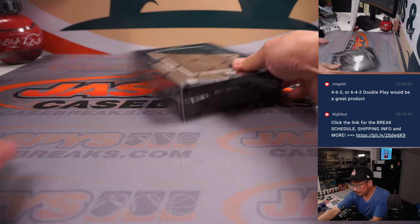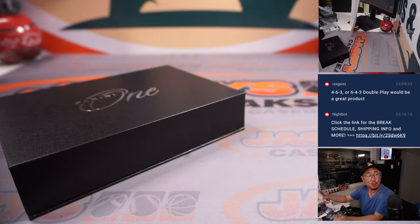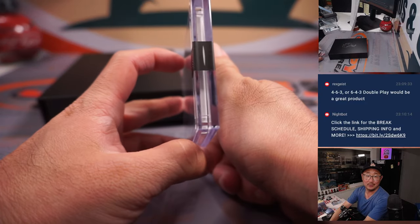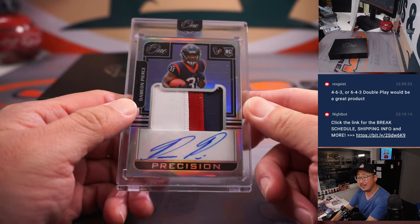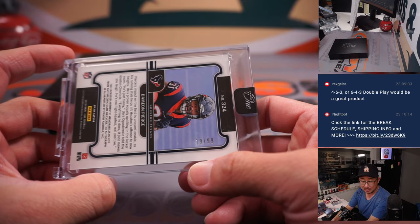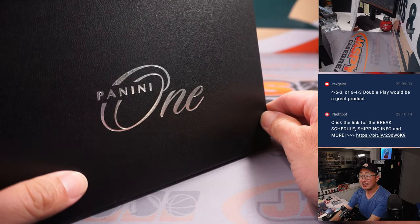Last one. Watching a Louis Oosthuizen special on Golf Channel. And the last one is a Precision Autograph — Damian Pierce, three-color patch and autograph, 19 out of 99 prints. That goes to the Texans — Texans 9. Another one for Alan. There you go. Nice Panini 1.